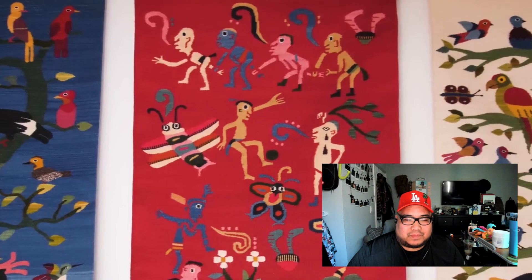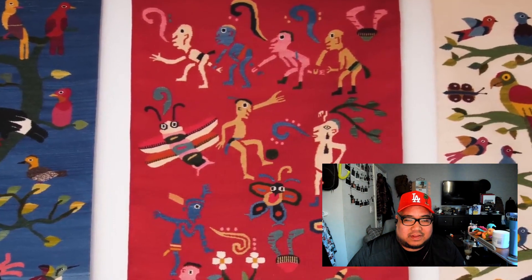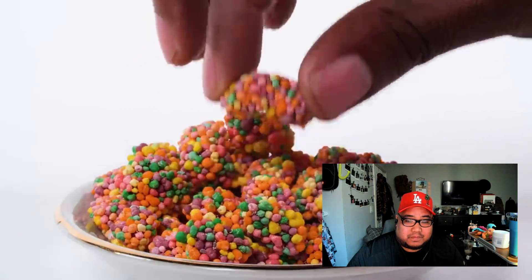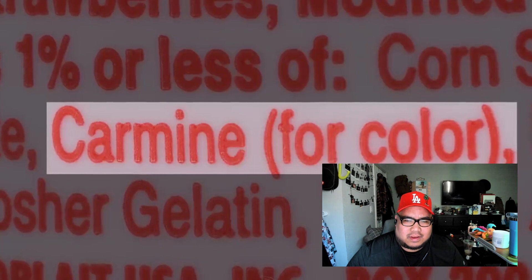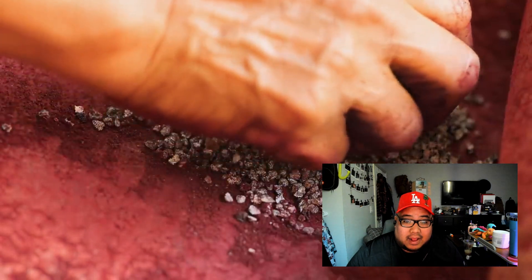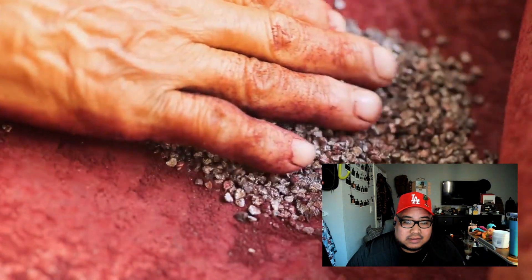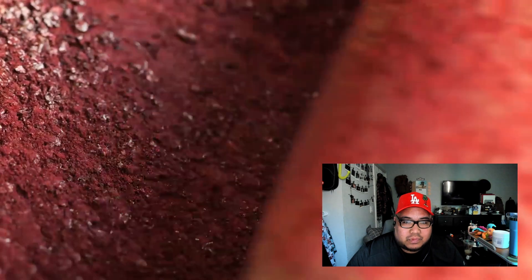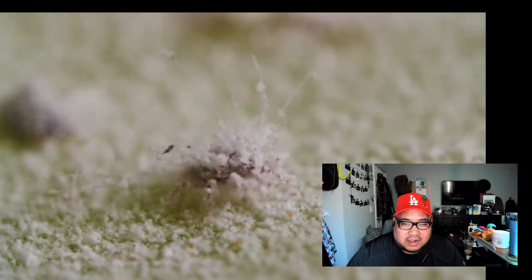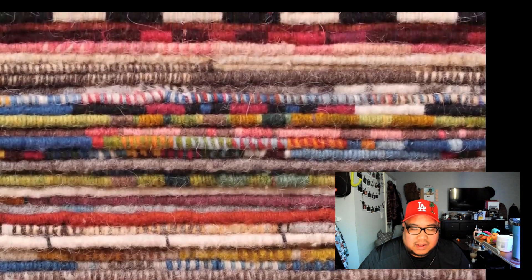It takes about 5,000 dried cochineals to dye a medium-sized tapestry. Cochineal shows up in other places too — like your food. Manufacturers often use it as an alternative to artificial dyes, but it may cause allergies and it is definitely not vegetarian. The cochineal's lasting vibrant color may be the closest the natural world has come to making a perfect red. This insect may only live a few months, but its legacy will live on for generations.